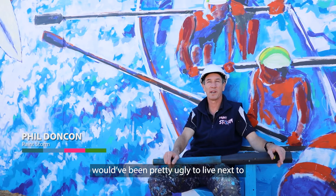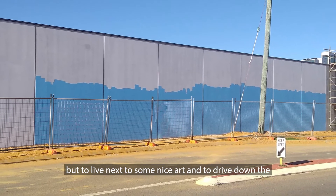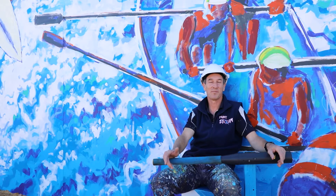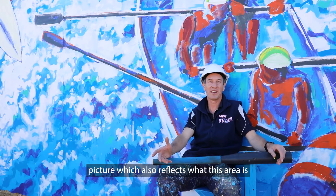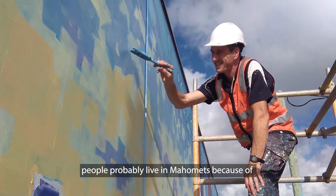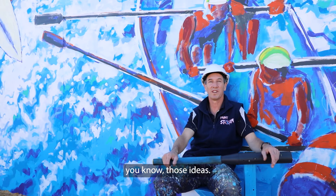Obviously a big concrete wall would have been pretty ugly to live next to, but live next to some nice art and drive down the street every day and see some bright picture which also reflects what this area is. It's relevant — relevant to people, and people probably live in Mahomets because of what's on the wall, those ideas.